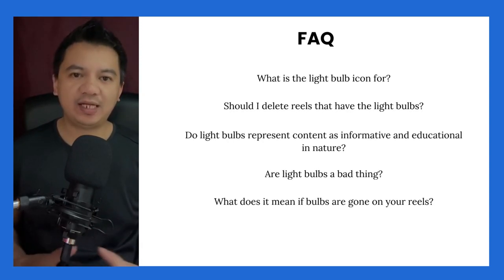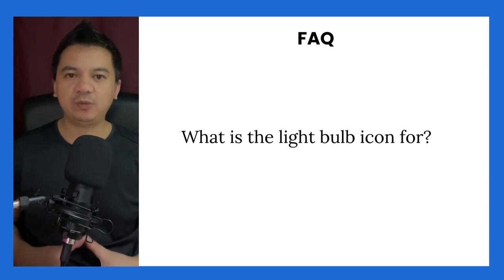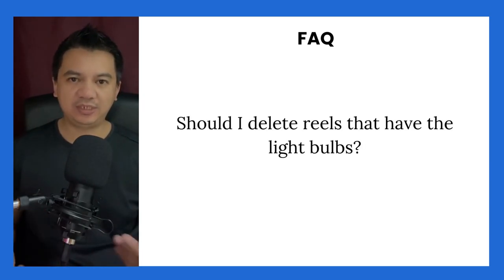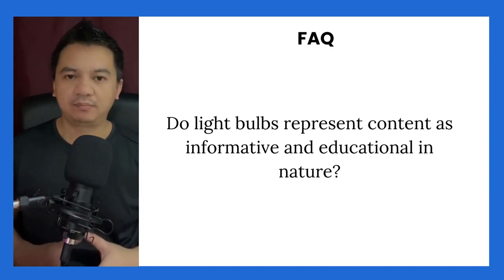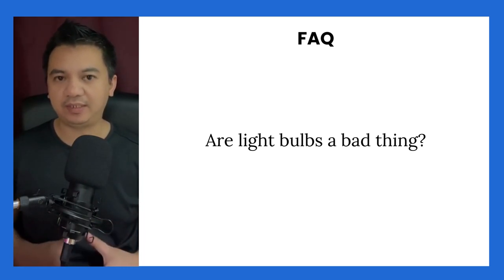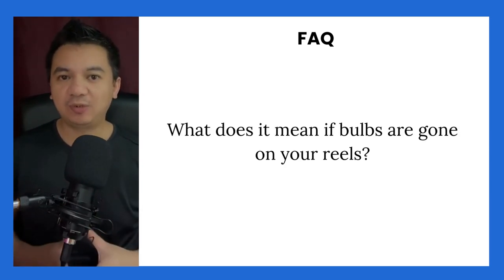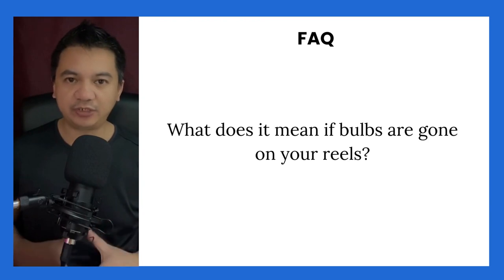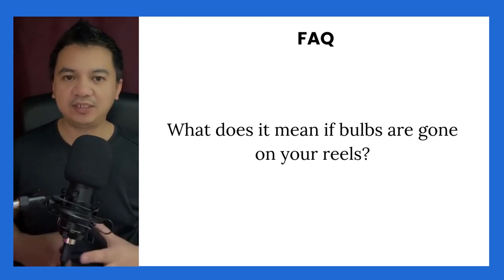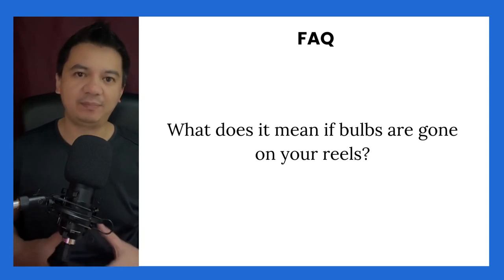It's time to answer frequently asked questions about light bulbs. Light bulb is about Reel Quality Insight. Don't delete. No, it doesn't. In my opinion, if the light bulbs function properly as they are designed to be, then it's not a bad thing — it will actually help content creators create better Reels. Again, this is only my opinion and based on observations. If the light bulb is gone, I think it means that your Reels were created with the best practices recommended by Meta.